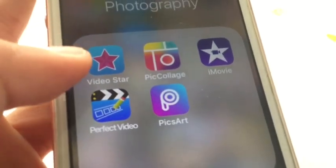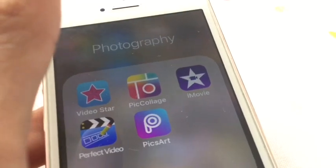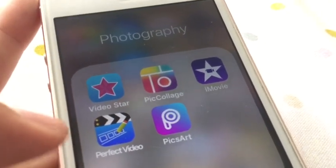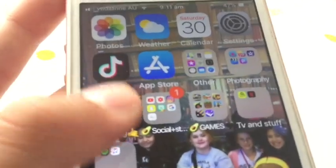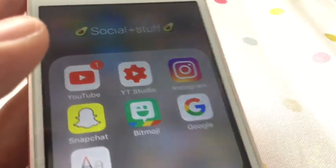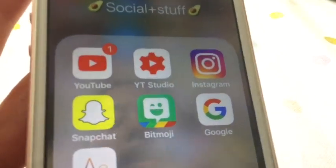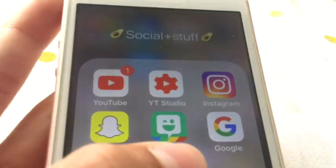For photography and video, people watch iMovie, which I use to edit my YouTube videos. I like to film on my iPad and then import it to my phone. I have Perfect Video and Pixar. I also have Viber and Skype, YouTube, YouTube Studio — YouTube obviously. Instagram, Snapchat — I use Snapchat to talk to some of my friends — and Bitmoji.